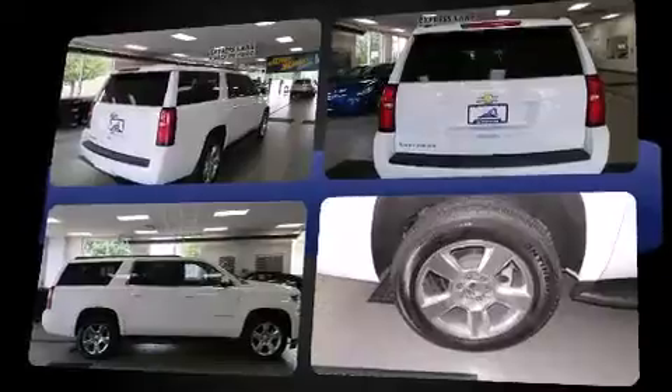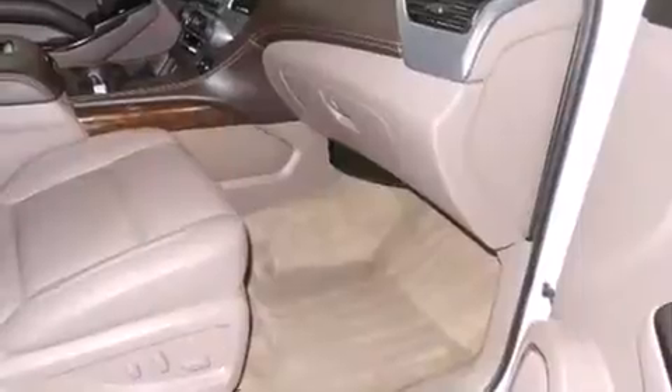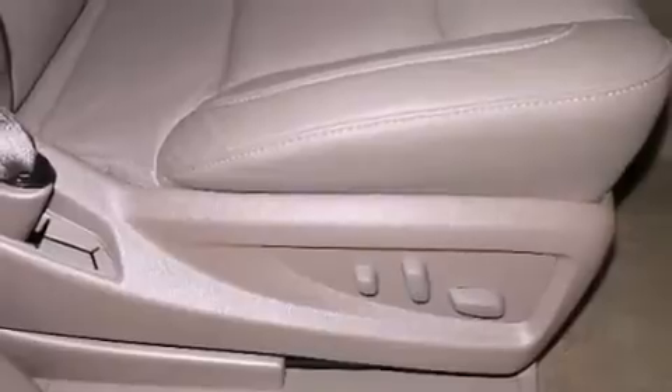Chevrolet prioritized fit and finish, as evidenced by an automatic dimming rearview mirror, power door mirrors, heated door mirrors, a power liftgate, lane departure warning, a trailer hitch, and seat memory. Third row seats provide an even greater maximum passenger capacity.